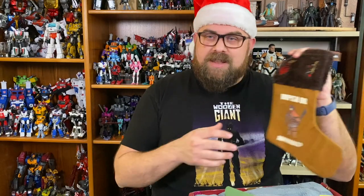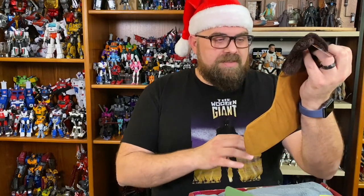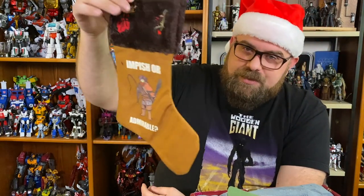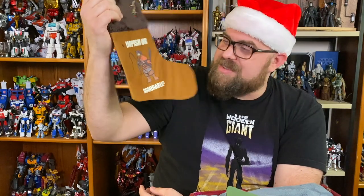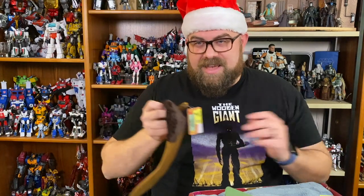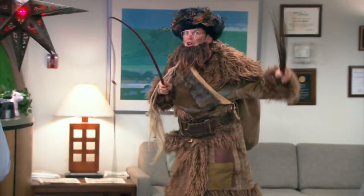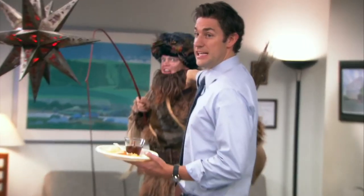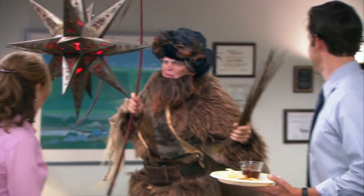First up, because it was on top, is a stocking that says 'impish or admirable.' In the last Christmas episode of the last season, Dwight had a Pennsylvania Dutch Christmas thing going on where he dressed as Belschnickel — 'Judgment is nigh, for the Belschnickel is I.' So this stocking is from that episode.